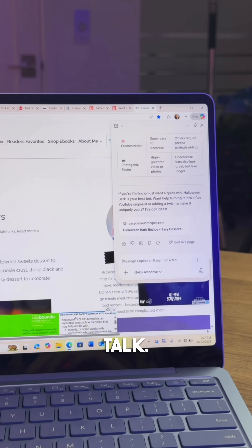It's also cool because if I don't want to type, I can also just talk. Tap the microphone and this lets you talk to Copilot. Hi Copilot, can you summarize the Halloween bark recipe for me, please?